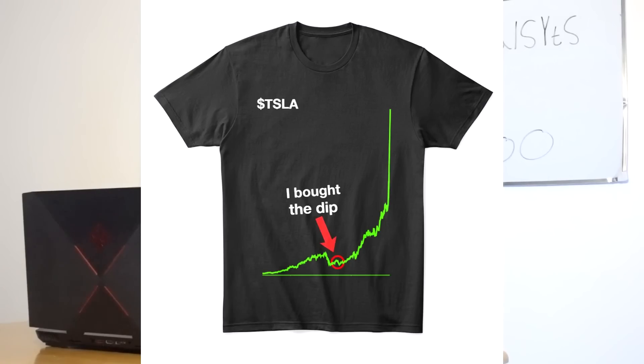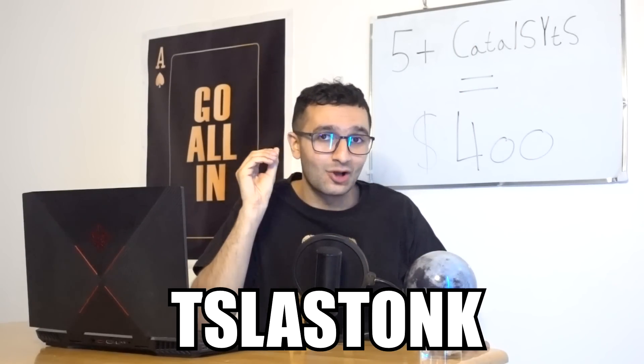I made a new shirt called 'I Bought the Dip.' If you want to support the channel or literally say you bought the dip, go and order one — you get 10% off if you use the code Tesla Stonk.